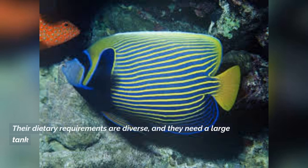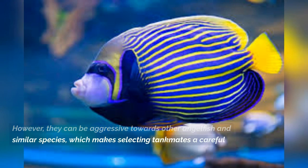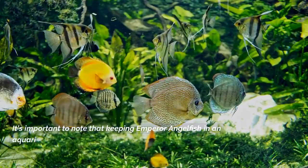Their dietary requirements are diverse, and they need a large tank with plenty of hiding spots and live rock to mimic their natural habitat. However, they can be aggressive towards other angelfish and similar species, which makes selecting tank mates a careful process.